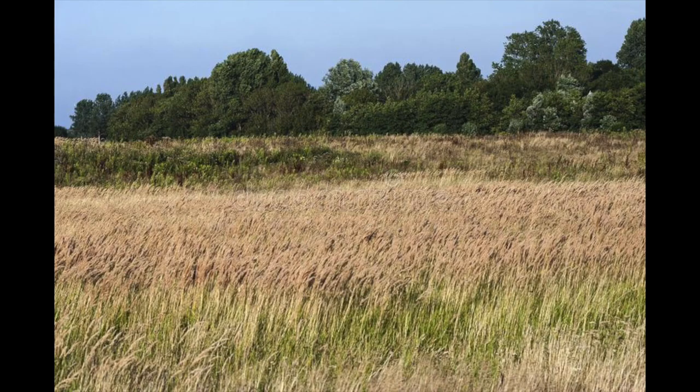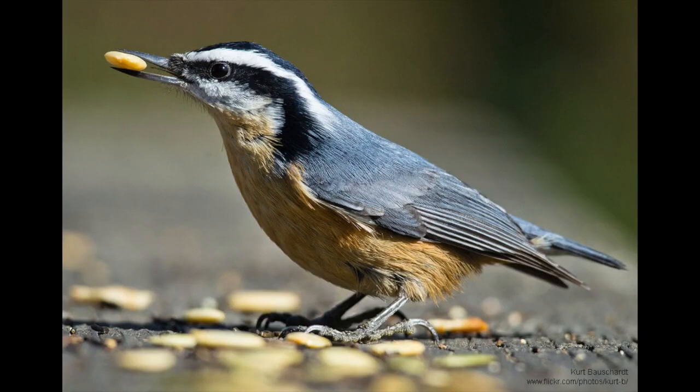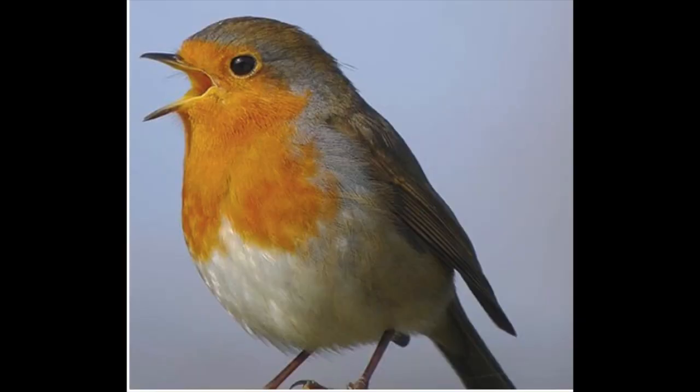Have you ever been in your garden or outside playing or out on a walk and heard a lot of birds but couldn't really see them? A lot of birds like to hide out in tall grasses, trees, and shrubs. This provides protection from predators and is also a great food source for seeds, fruit, and insects. Many times you can hear the birds but not see them.